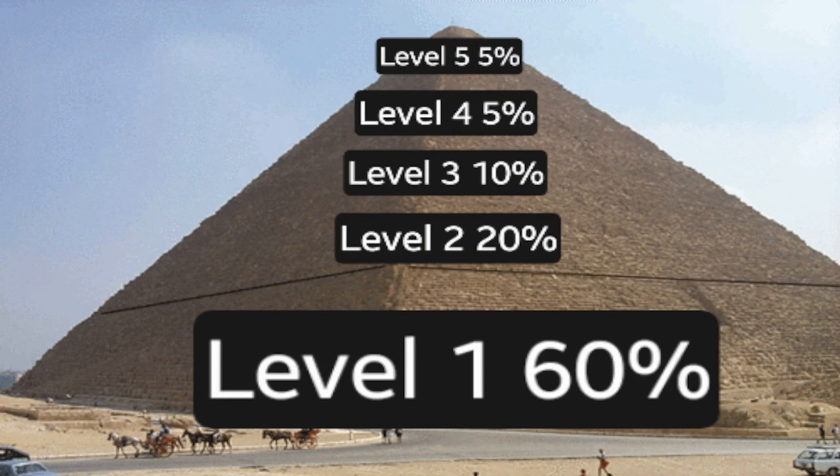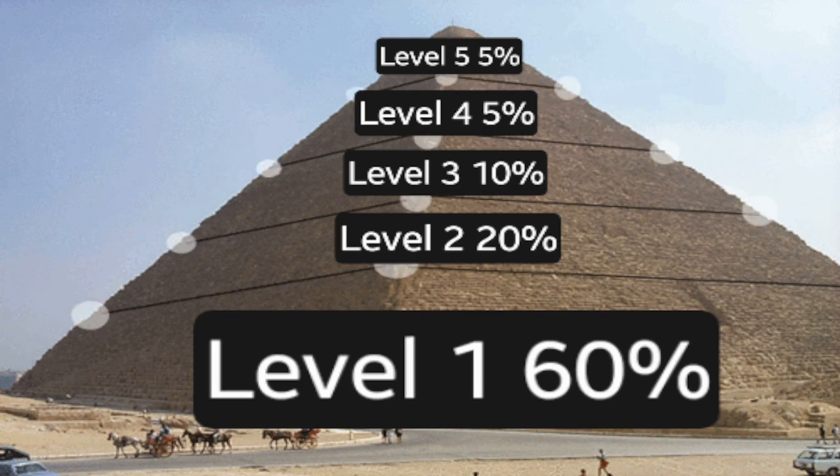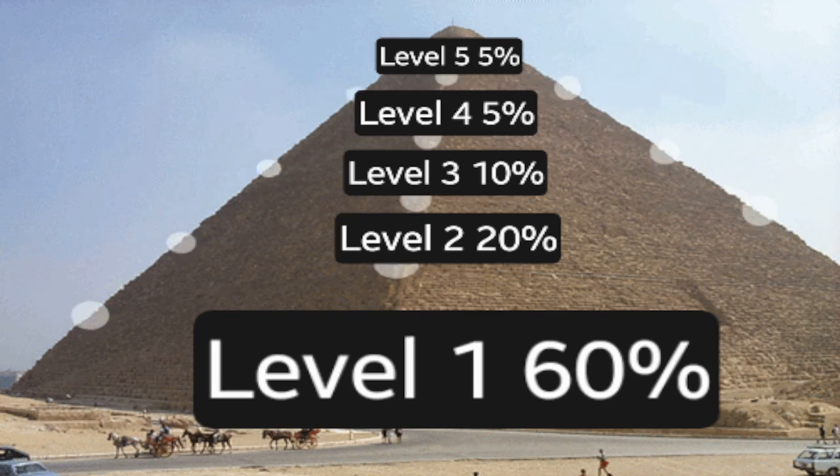First up, Level 1. Level 1 of the pyramid is also known as the foundation. Pyramids are pretty much indestructible — they have lasted throughout the test of time. So let's see what's on Level 1.